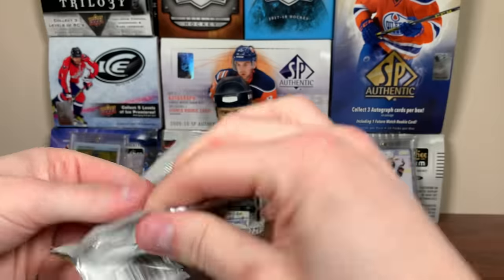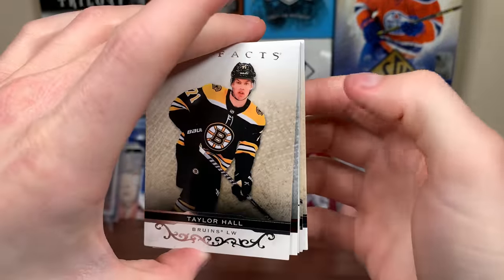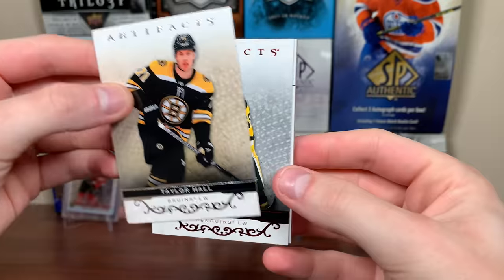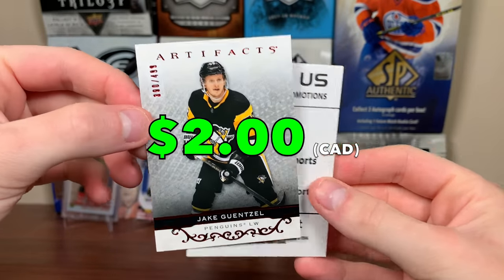Let's do Artifacts 21-22. I'll take absolutely anything from Artifacts, just not a Ruby. There's Hall, Latang, Nugent Hopkins, and we got Jake Gensel — $4.99, Ruby. All right, two packs left for the regular Boombox, then we'll get on to the Platinum.